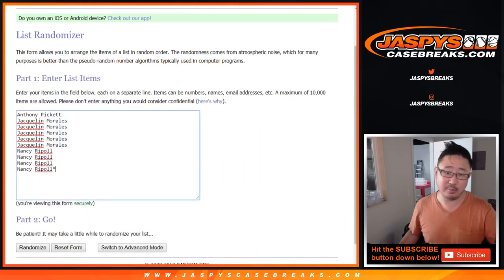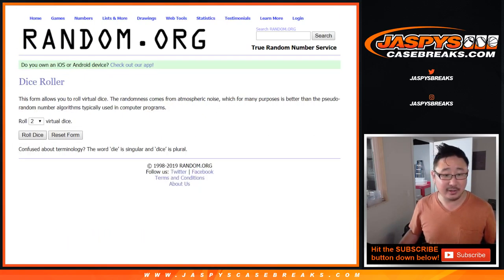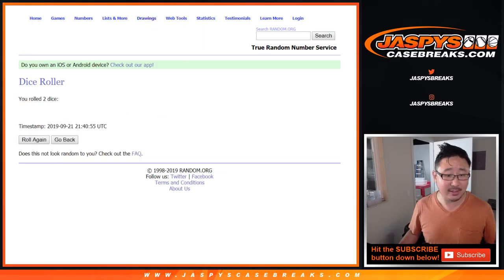So in a separate video will be the actual break. Big thanks to these folks — just three people actually: Anthony, Jacqueline, and Nancy. That's it. And there are the numbers right there. So good luck to you three. Let's roll it and randomize it.